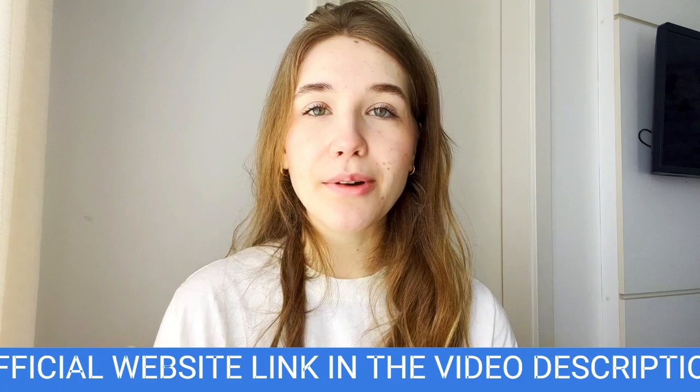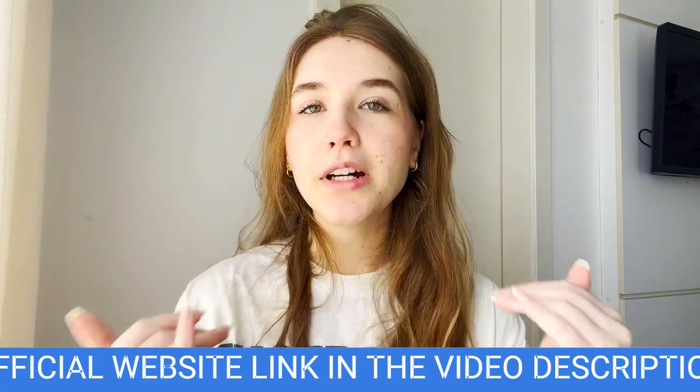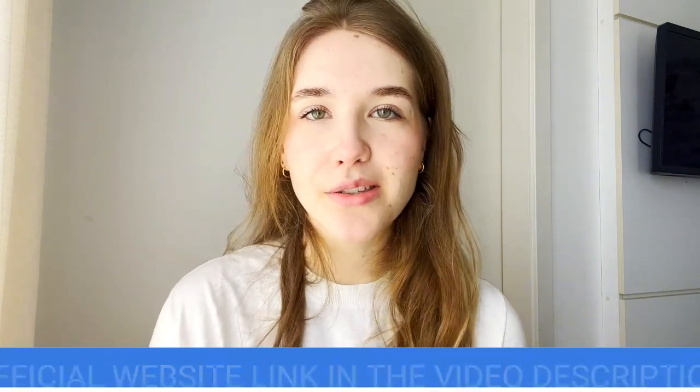If you still have any questions, make sure to leave them in the comments or even check their official website, because there you're going to find much more detailed information about this supplement. I really thank you for listening to me and I hope you have a wonderful week. Goodbye.